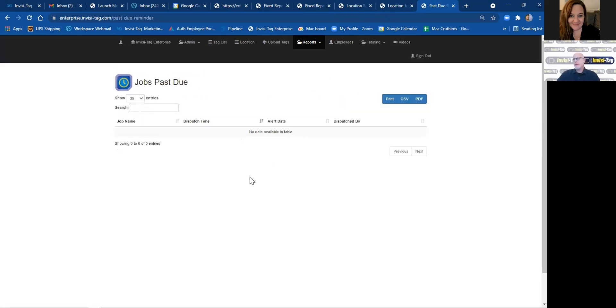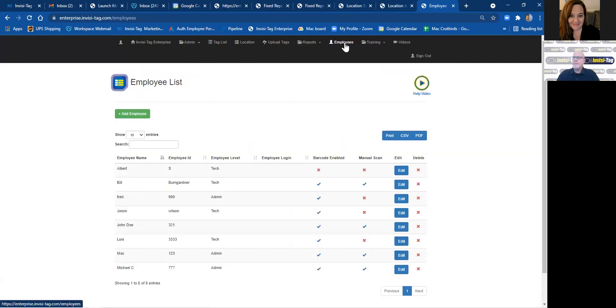Past Due Reports: any time a job goes past the due date, it will show up in your past due reports and will also push a message to you saying that this equipment is on this job. When you create new employees in the system, it's very simple — add employee, give them a name and employee ID. When they log into the app under their name and employee ID, any time they do an inventory or move equipment in or out of a job, that person is stamped on that movement or inventory. So it allows you to know what's going on and who's doing what.